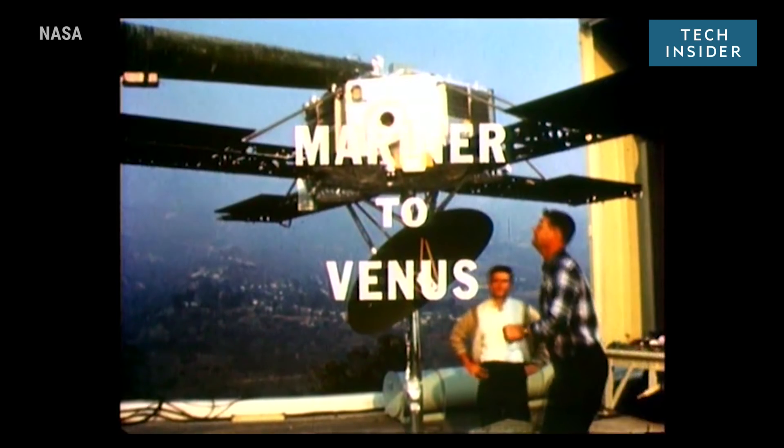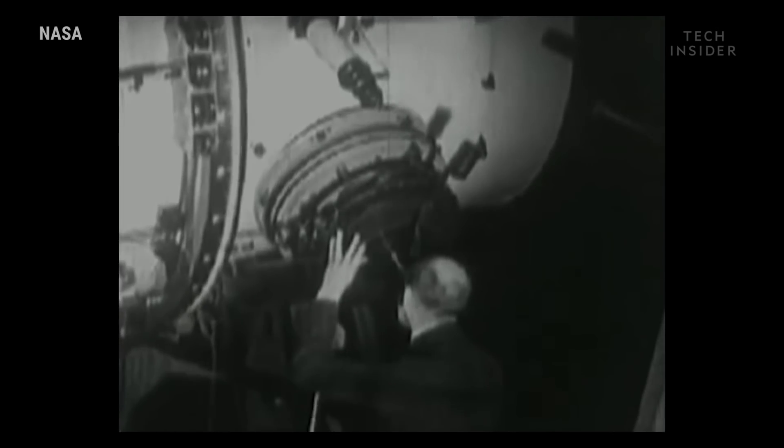Despite decades of searching distant planets and stars for alien life, we're still empty-handed.